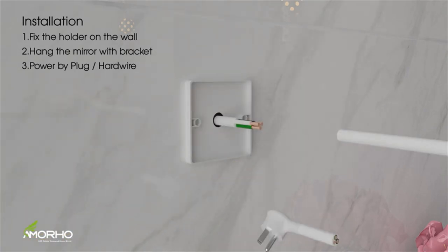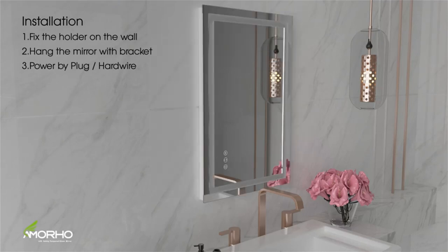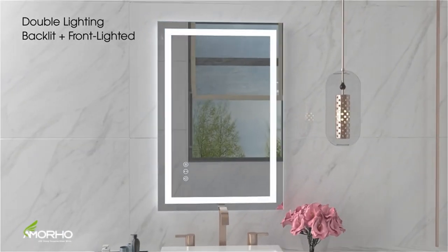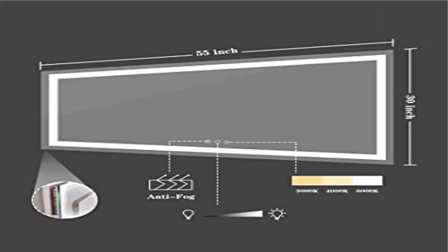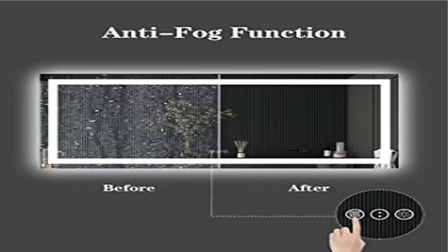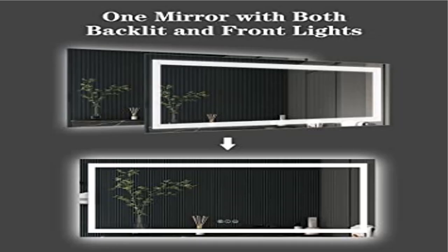Shatterproof and corrosion-proof: worried about mirror glass breakage? Our mirror is made from stronger armoured glass — it will not break easily. Even if broken, it will not shatter into pieces, making it safer to use. With an epoxy coat, this mirror is also corrosion-proof and will not get corroded after a 30-day acid test.